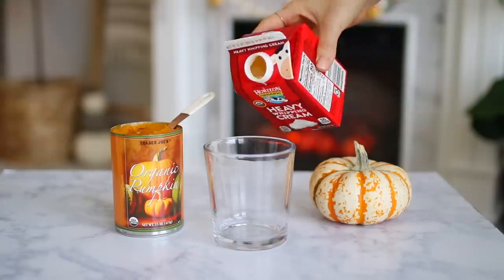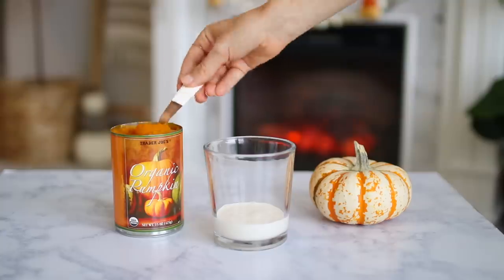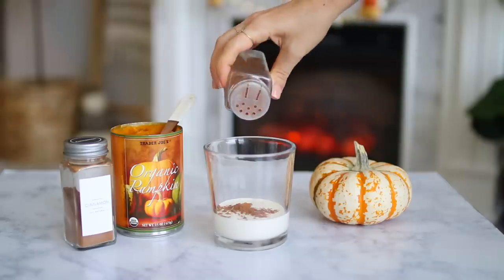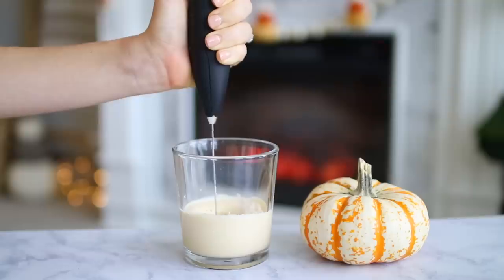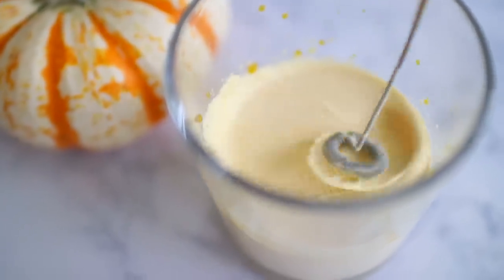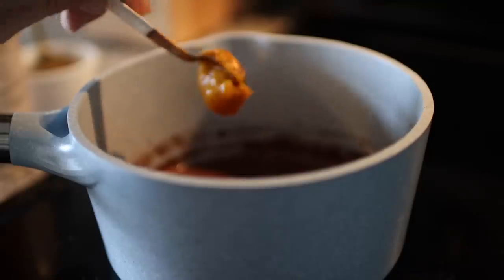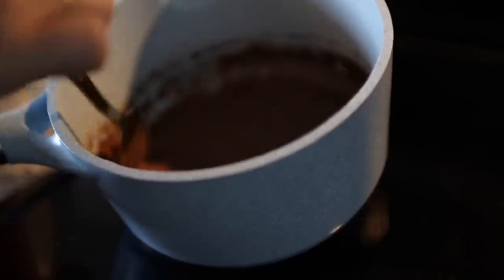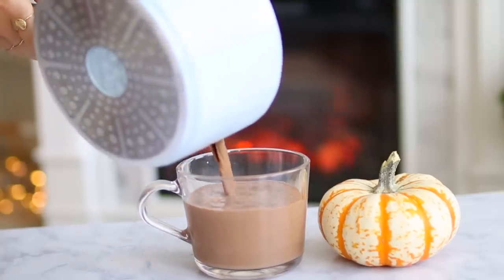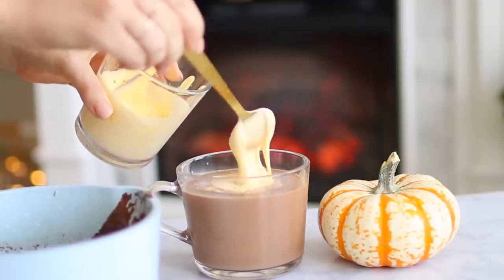In the meantime, I made some pumpkin whipped cream by adding heavy whipping cream, pumpkin puree, cinnamon, and nutmeg, then using my handheld frother to thicken it up. Once your chocolate is melted, add in your pumpkin puree right on the stovetop and stir it in, then sprinkle in your pumpkin pie spice. If you don't have pumpkin pie spice, you can substitute cinnamon, nutmeg, and allspice. Once everything is warm and mixed, pour it in your favorite mug and top it with your pumpkin whipped cream. It truly is so delicious.